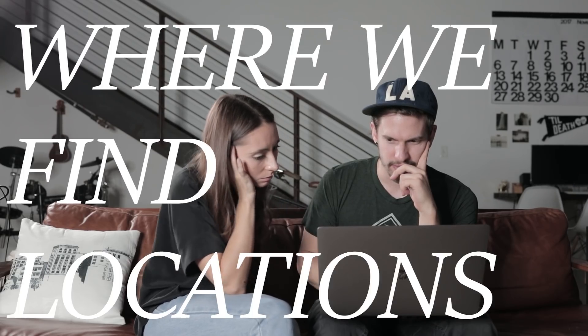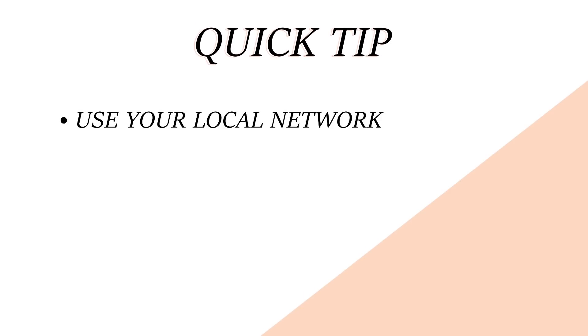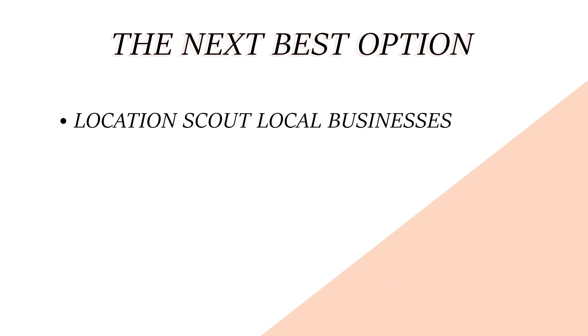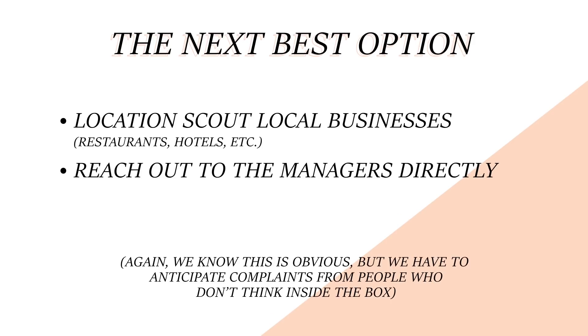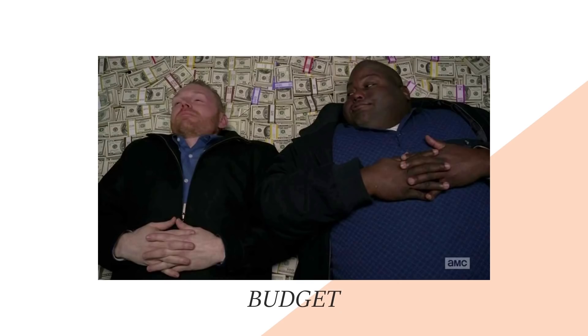Now that we know what we're looking for, we'll show you where we find our locations. Quick tip: before you look for a paid space, use your local network — ask your friends and family to see if you can find a space that matches your vision. In most areas, the next best option is scouting local businesses, restaurants, hotels, etc., and reaching out directly to the managers. Let them know the scope of your shoot, that you're insured, and that you can pay a set amount for an hour of shoot time.